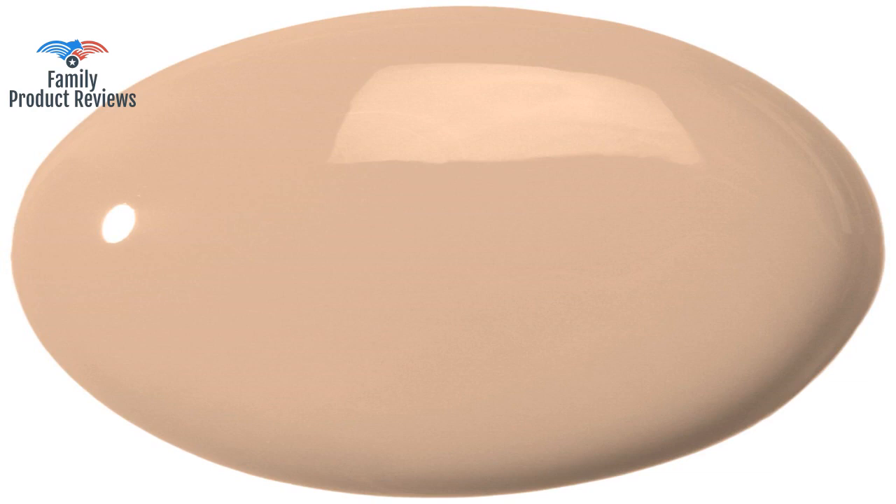It is a thin foundation and gives medium coverage, which may not be good for some people, but on combination skin it works great as it doesn't dry out or leave skin looking cakey. It has a great range of color shades, and for women of color it is very difficult to find a perfect shade. It's great for summer — it has SPF 20 and doesn't leave that white ashy look like some foundations with SPF.